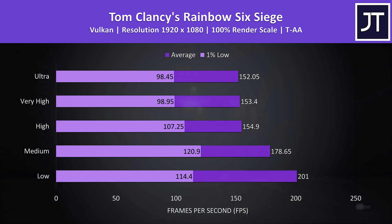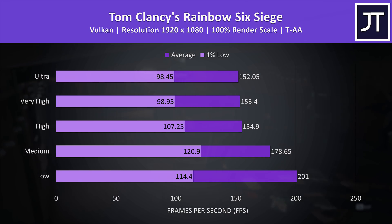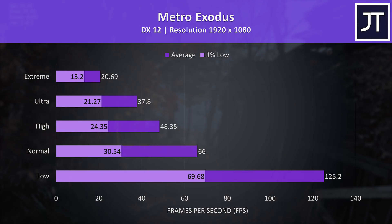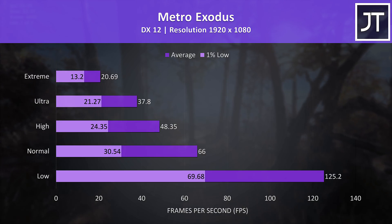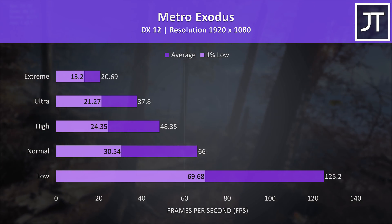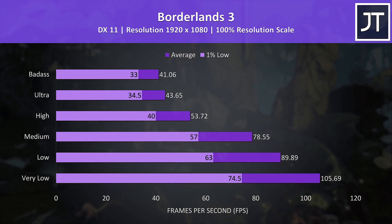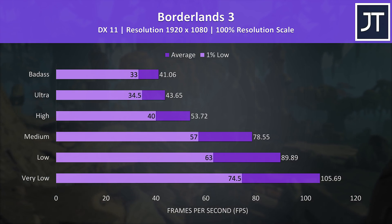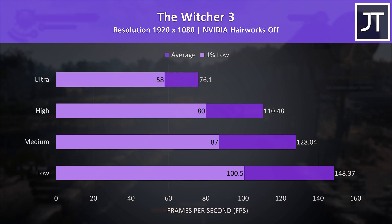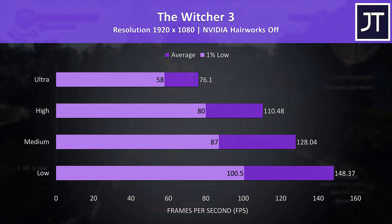Rainbow Six Siege was tested with the game's benchmark using Vulkan. In most cases the top 3 setting presets perform very closely, and even the highest ultra preset was offering average FPS above the screen's refresh rate. Metro Exodus was tested using the built-in benchmark. Most parts of the game perform a fair bit better than this, so don't take these results as a good indication of what to expect throughout the entire game — it's more of a worst case. Borderlands 3 was tested using the game's built-in benchmark. This is a resource heavy test, which is why we're not even at 60 FPS with the high preset, however going down just one level to medium offers bigger improvements. The Witcher 3 was playable with ultra settings, but high settings still looks good while offering 1% lows that were higher than the average FPS at ultra.